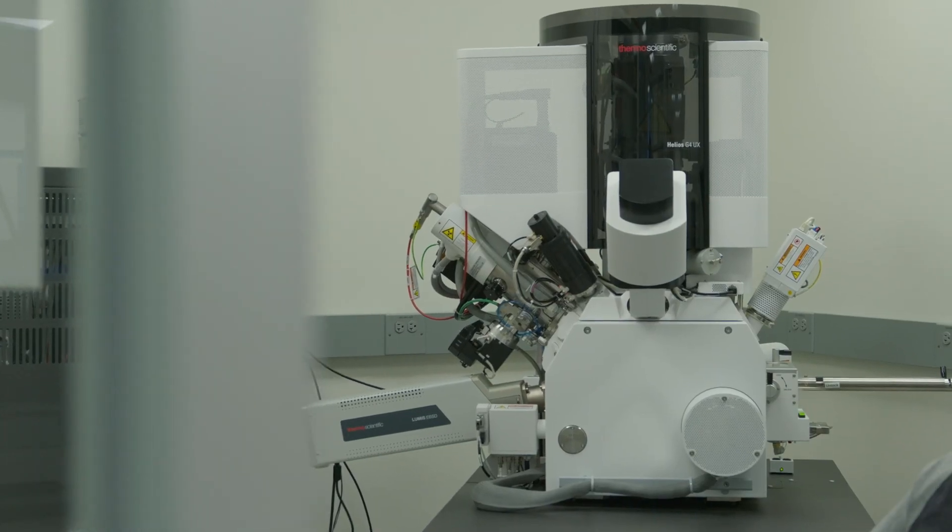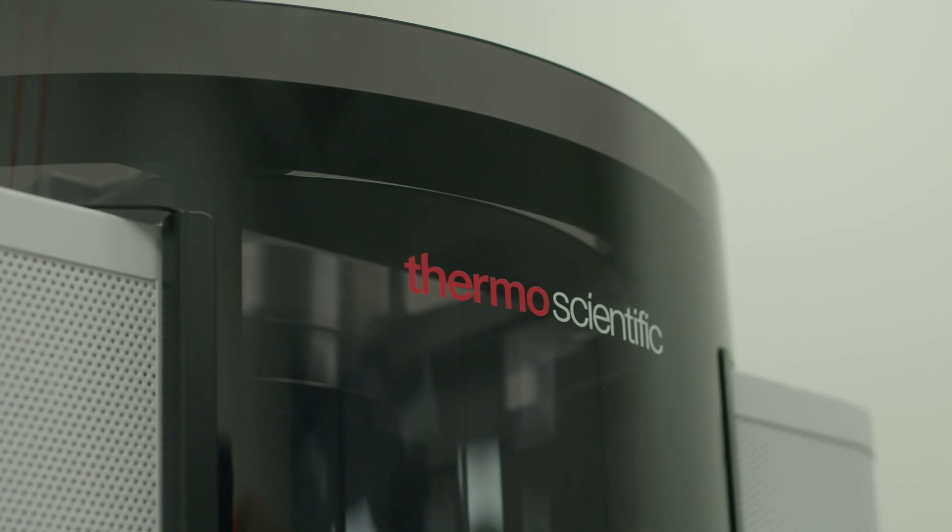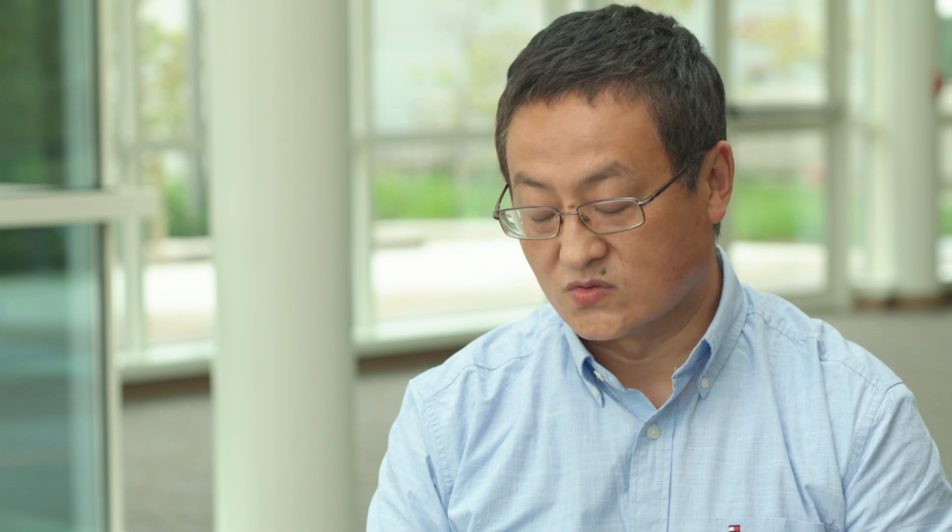The focused ion beam that we have at West Campus in the Materials Characterization Core is a Helios G4 model. It's newly installed and so far it's been working perfectly. When students see new equipment or new capabilities, they get really excited. The most rewarding part is seeing those excited faces from users and fascinating results from this machine.